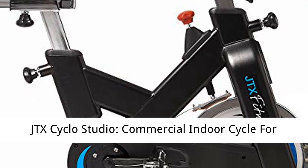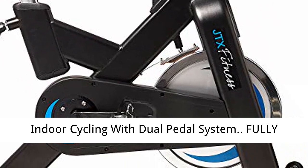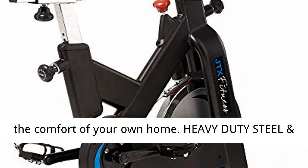JTX Cyclo Studio — a commercial indoor cycle for indoor cycling with dual pedal system. Fully commercial specification indoor cycle, ideal for intensive studio bike training in the gym or in the comfort of your own home.